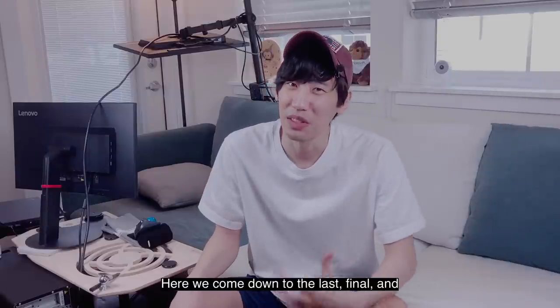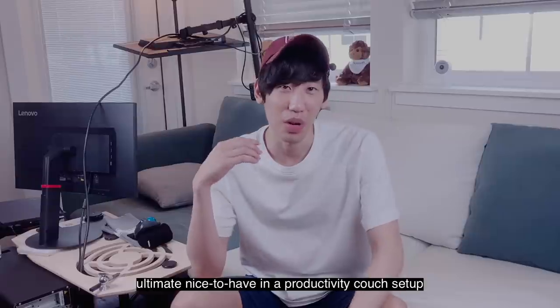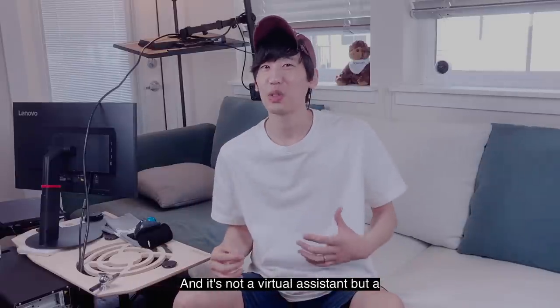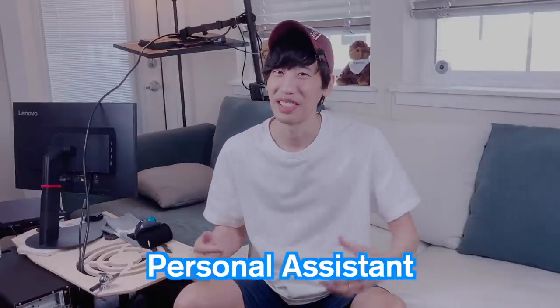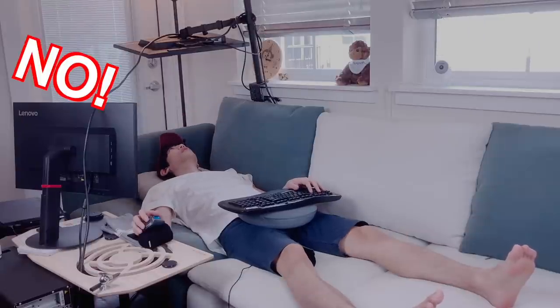Here we come to the last, final, and ultimate nice-to-have in a productivity couch setup — and it's not a virtual assistant, but a personal assistant, like my wife. 'Honey, can you bring me some coffee?' 'No.' Okay.